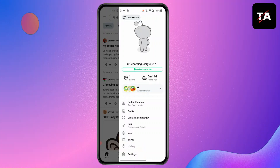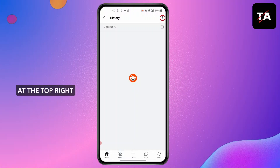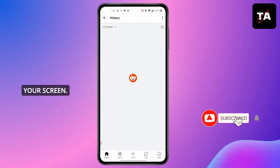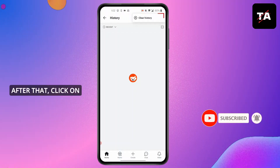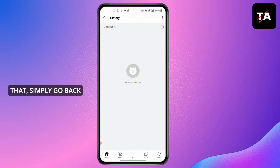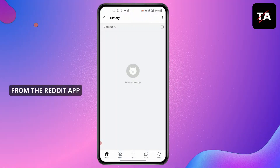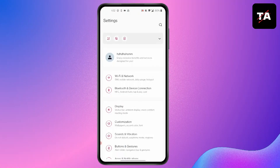Scroll down and you will find History. Click on History. In History, you'll find this kind of screen. Click on the three dots at the top right corner of your screen. After that, click on Clear History at the top. After you've done that, simply go back from the Reddit app.